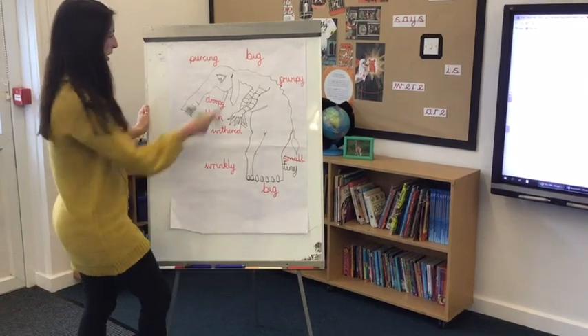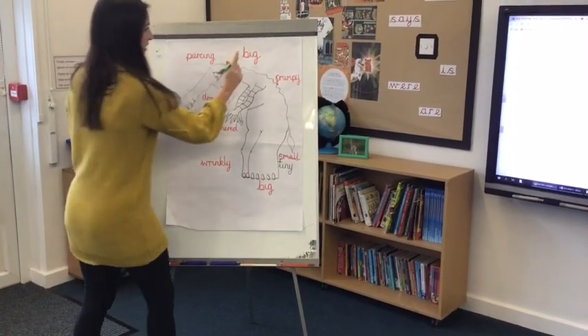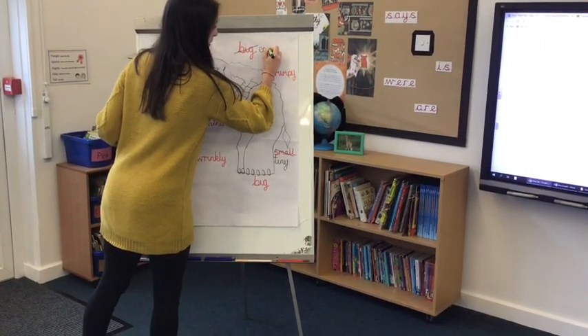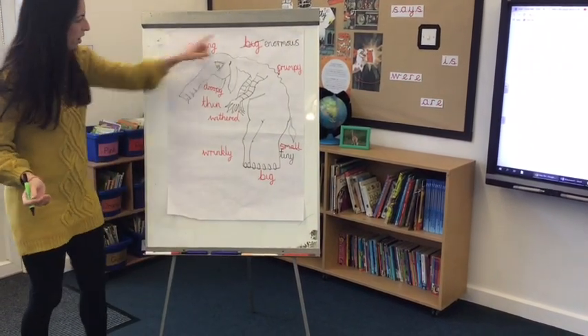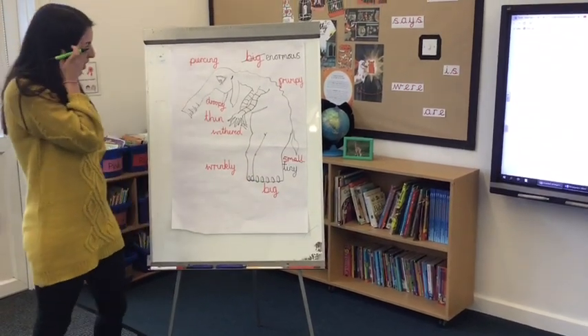And 'big' is a bit boring, so I'm going to say he's got an enormous rather than a big neck. I've also just spotted that I've used 'big' twice, so I'm going to try and think of another word that means the same as big, but that's a bit hard now.